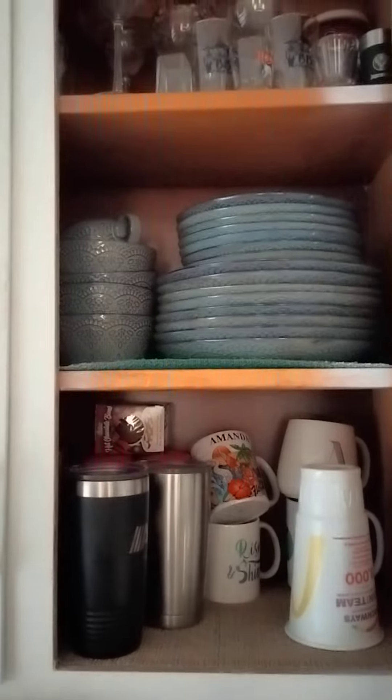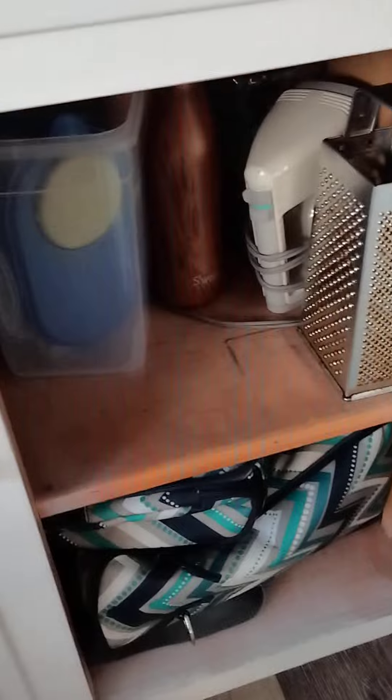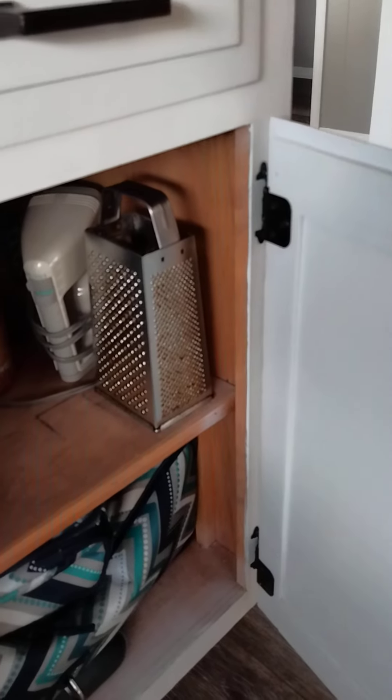Drawers. There's a grain in the wood here. It is solid wood. The same for the lower cabinets.